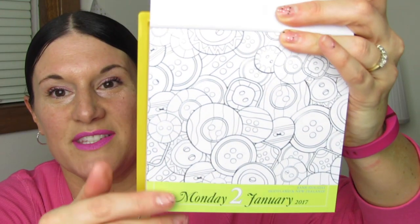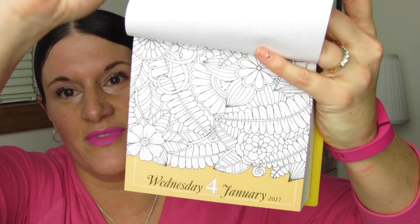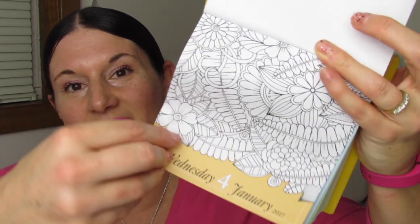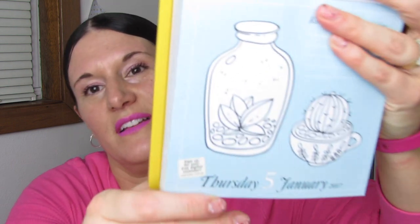First thing I want to show you guys is this Color Your Year. This is a page-a-day calendar. We'll just go ahead and look at some of the pages together. On the back of every sheet it's blank, which is nice — you can use it as note paper. Look at this one: 'Kind things I said today.' I love the succulents and cactus. And then we have a colored background with a little butterfly.